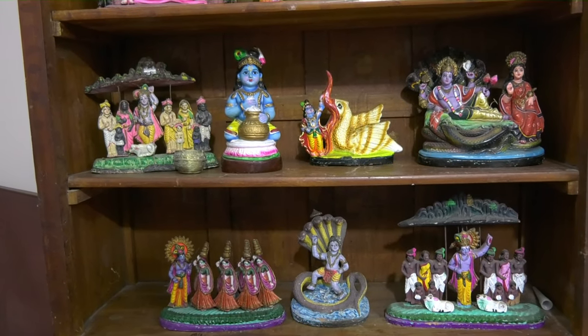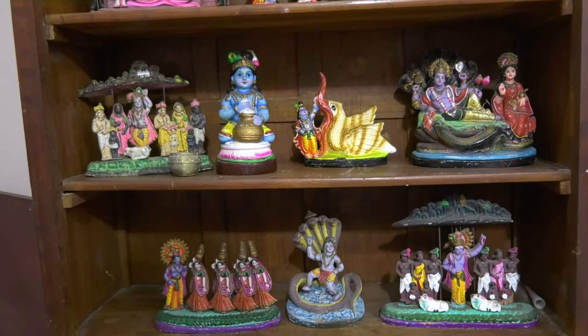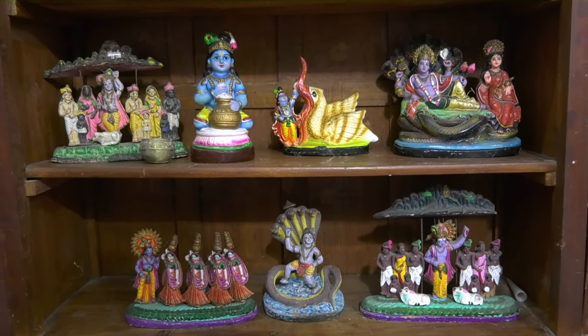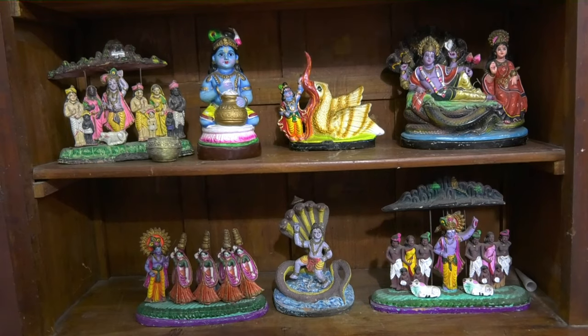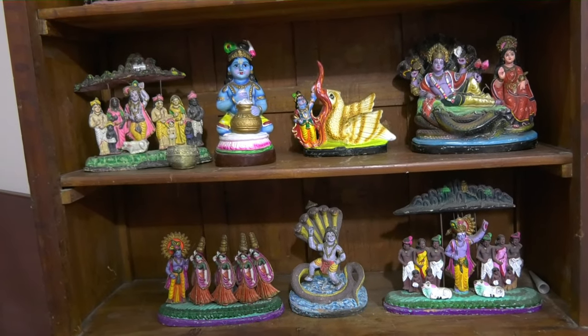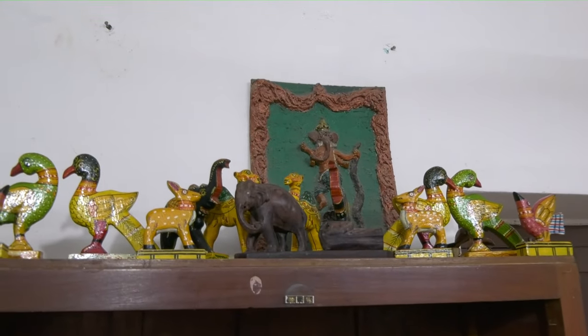Various forms of Krishna here — he is killing the serpent, you see him above killing the Rakshasi, seen with the cow as a cowherd, his mother in jail is a picture you have seen, and he with the gopikas — another very popular image of Lord Krishna.